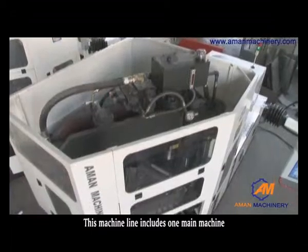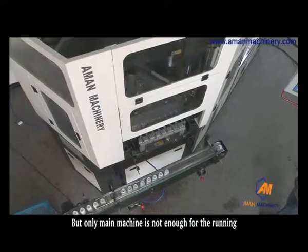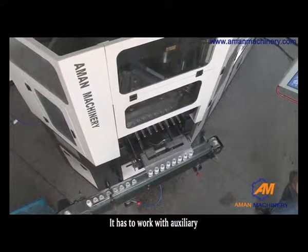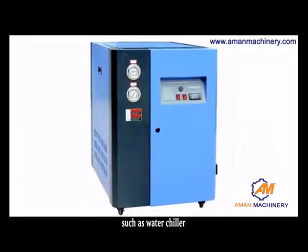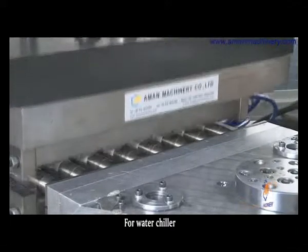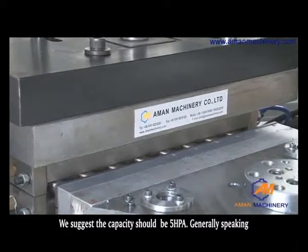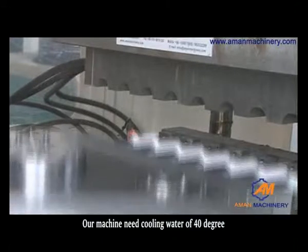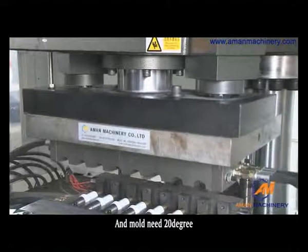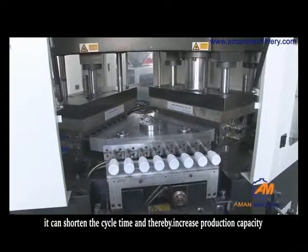This machine line includes one main machine, which already has a conveyor attached. However, the main machine alone is not sufficient — it must work with auxiliaries such as a water chiller, oil temperature controller, and air compressor. For the water chiller, we suggest a capacity of 5 HP. Generally, our machine needs cooling water at 40 degrees, and molds need water at 20 degrees, which shortens cycle time and increases production capacity.